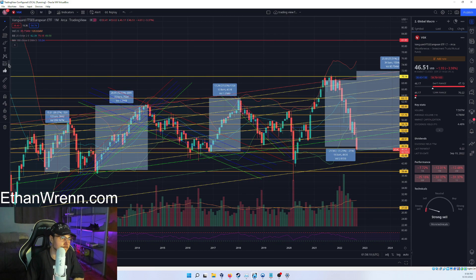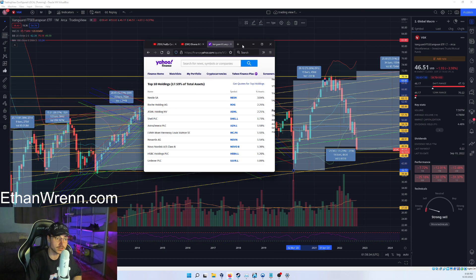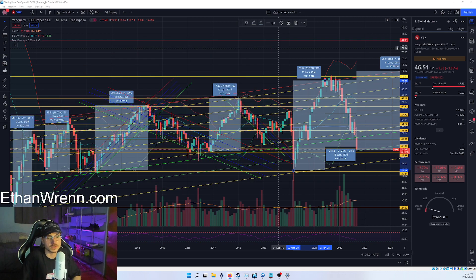To quickly recap on VGK: this is an index representative of assets from across the entire European region — not just one company, not just one country. The top 10 holdings include Nestle, Roche, ASML, Shell, and Louis Vuitton — pretty cool. There is also a Louis Vuitton derivative accessible through your brokerage if that interests you, or you can get exposure through this index. Also in there: HSBC Holdings. A lot of great companies representing the European region as a whole.